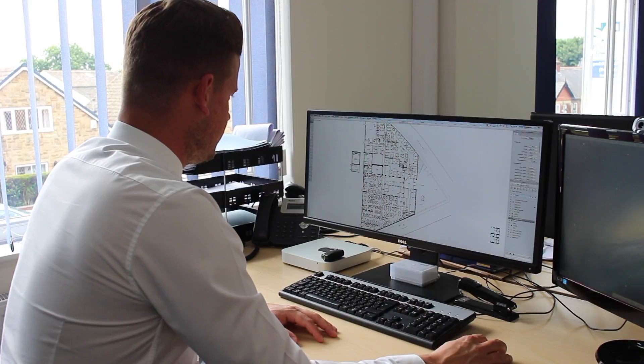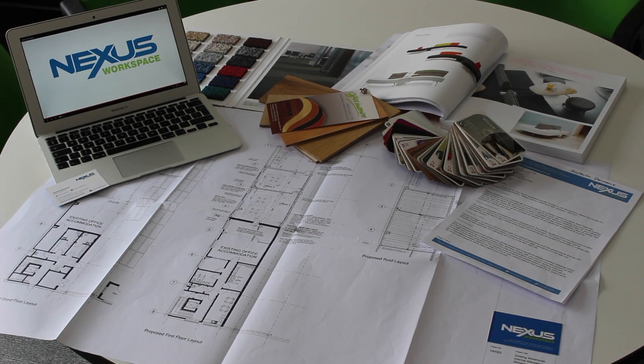The process couldn't be simpler. We provide you with a site survey, expert drawings and a comprehensive quote, all for free.